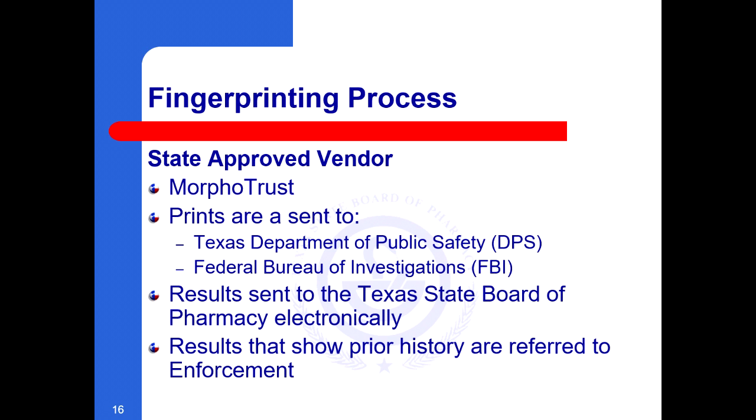You must also submit fingerprints to the board. As stated earlier, you will receive information about the fingerprinting process once you have submitted your application. You will complete your fingerprinting through the state-approved vendor Morpho Trust. Your prints are then sent to the Texas Department of Public Safety and the Federal Bureau of Investigations. The results are sent to the board electronically. Results showing prior history are referred to the board's enforcement division.